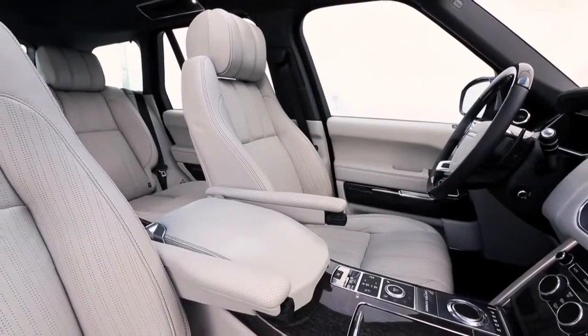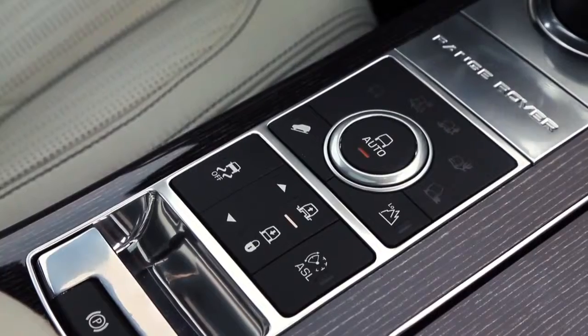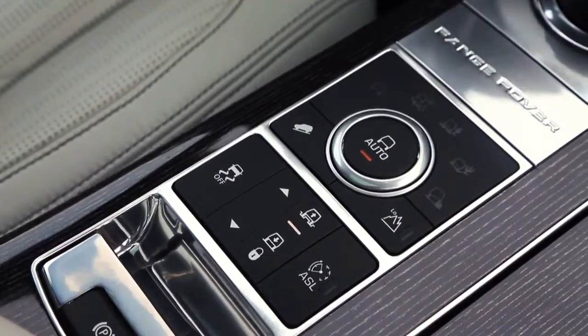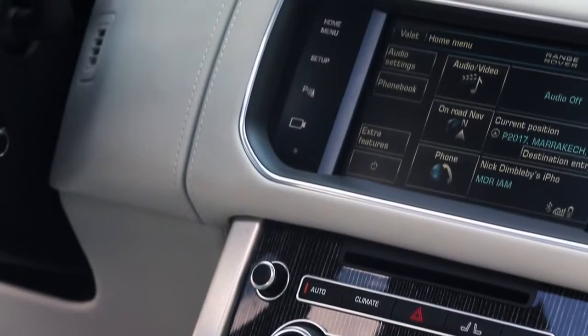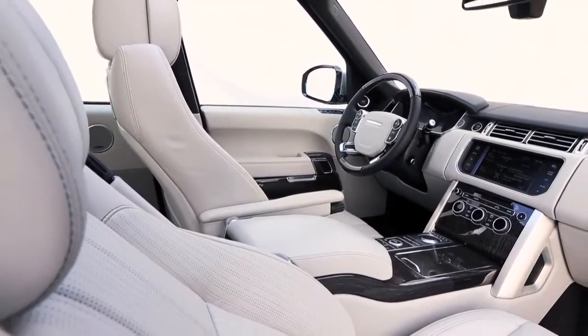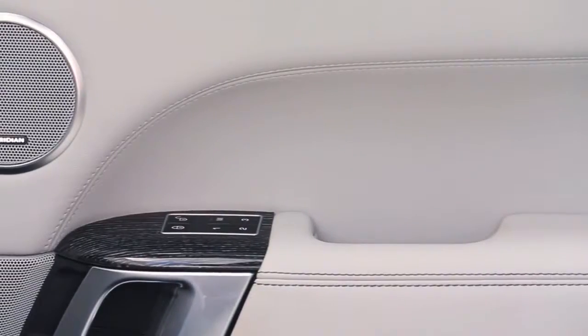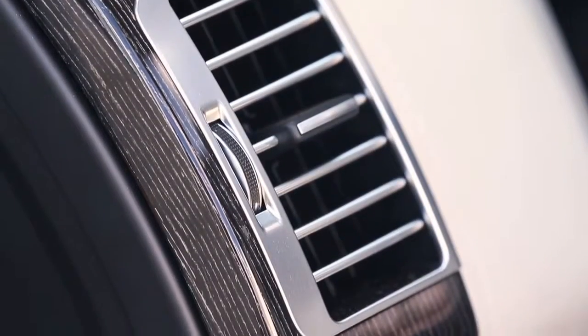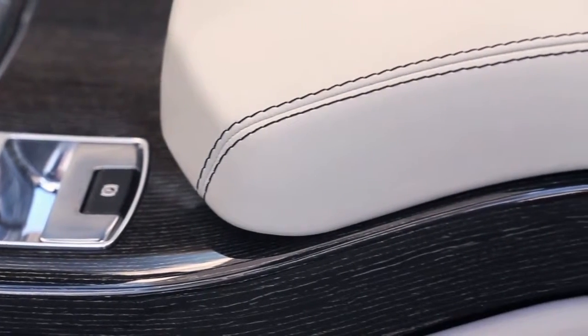On the interior of the vehicle, we really wanted to create a whole new cleanliness and a whole new elegance. So we've reduced the number of switches inside the car by 50% compared to the outgoing vehicle. This has given us the opportunity to create a very clean, very elegant environment, but also to pay a great deal of attention to detail execution — the stitching, the material finishes, the quality of the materials comes into sharp focus on the interior.